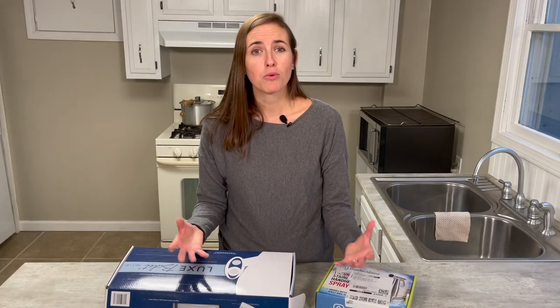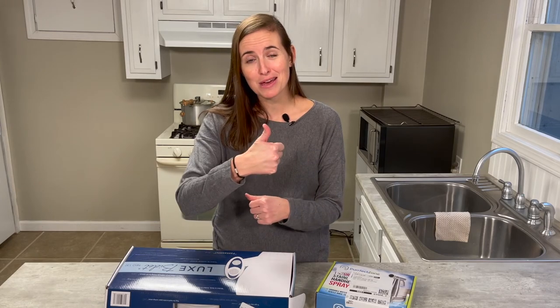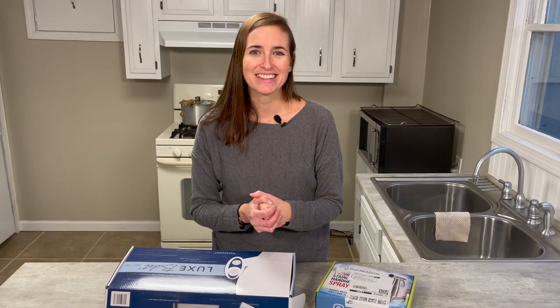Easy to install, really affordable, and a great place to start — either the Luxe Bidet Neo 120 or the Perfect Zone Handheld Bidet. I would highly recommend both products. I hope you enjoyed this video and got some good value out of it. If you did, please consider giving me a thumbs up, and as always, if you're looking for more information on how to improve accessibility, safety, and independence in your home, please consider subscribing to EquipMeOT. Thank you.